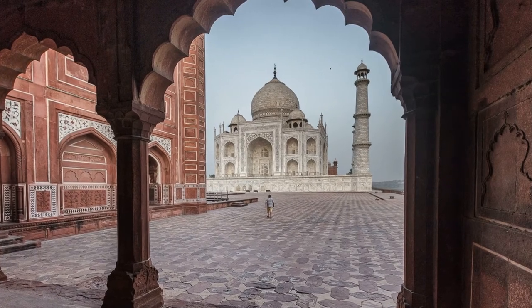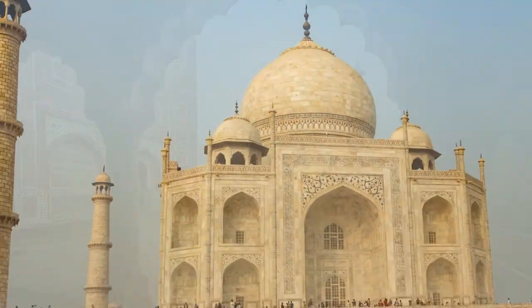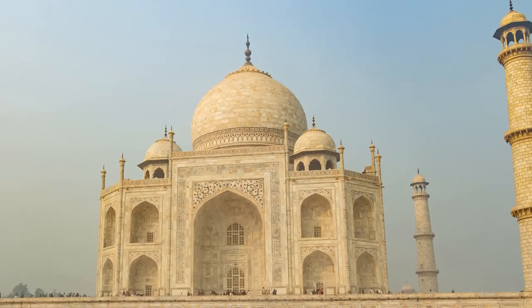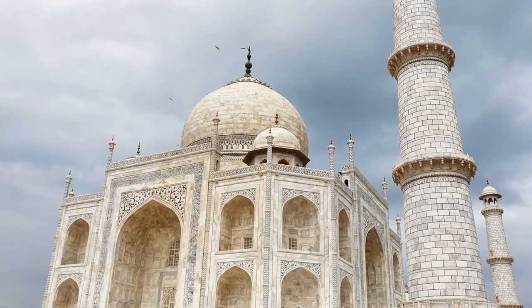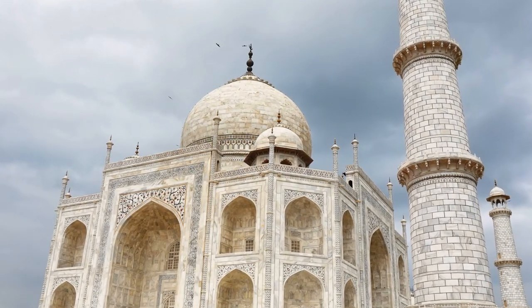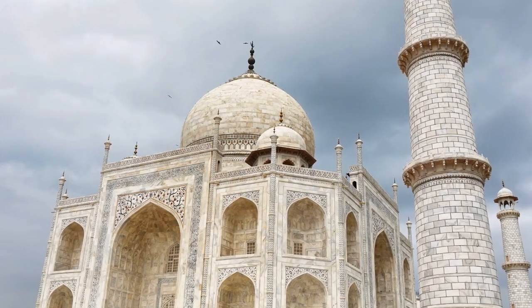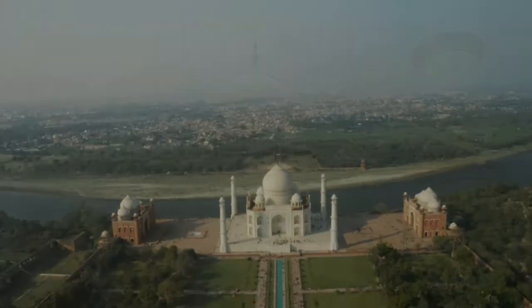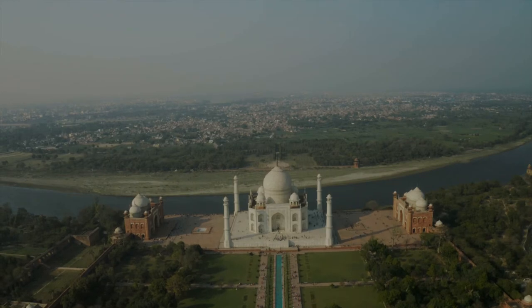Various types of symbolism have been employed in the Taj to reflect natural beauty and divinity. The tomb is the central focus of the entire complex. It is a large white marble structure standing on a square plinth, consisting of a symmetrical building with an iwan — an arch-shaped doorway topped by a large dome and finial.